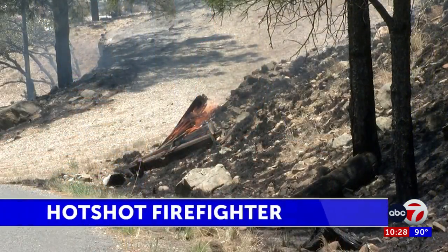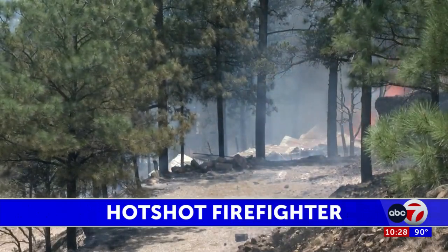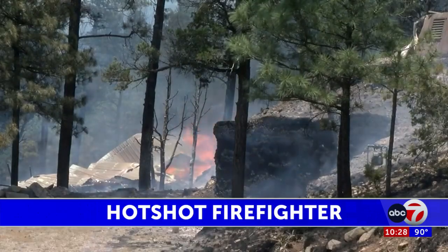US Forest Service and other agencies have elite crews of firefighters that help manage wildfires like the ones we're seeing right now in Rio Doso. The Hotshot crews are highly trained and they perform demanding tasks to build a fire line, usually along the fire itself, to stop it from spreading.